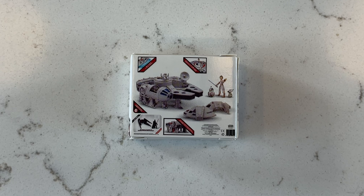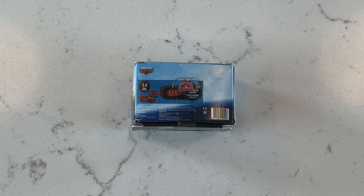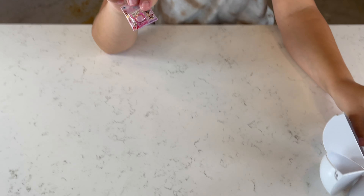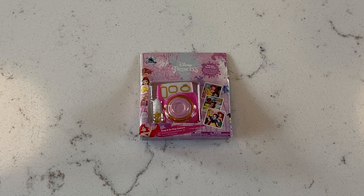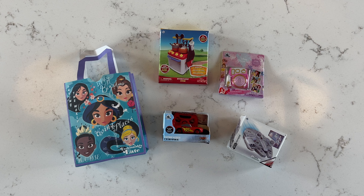We got Lightning McQueen. Last but not least, we got a camera. These are all common too.